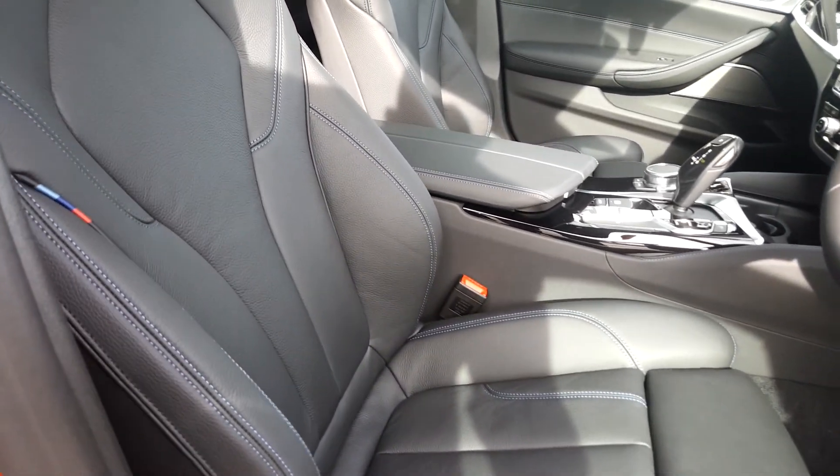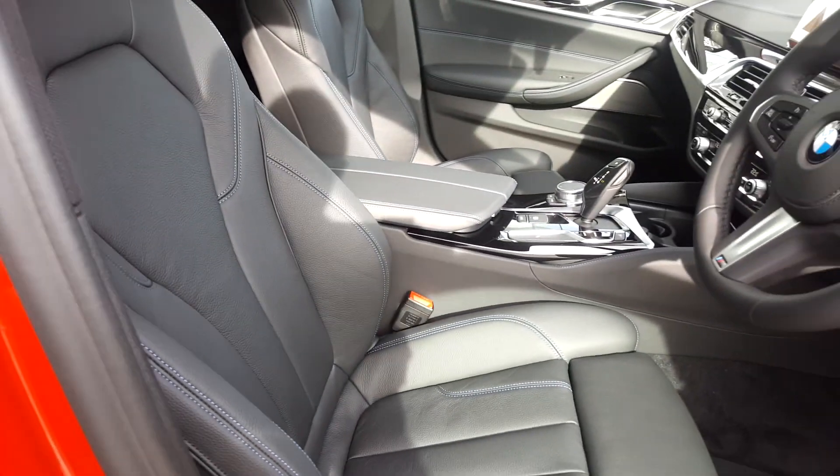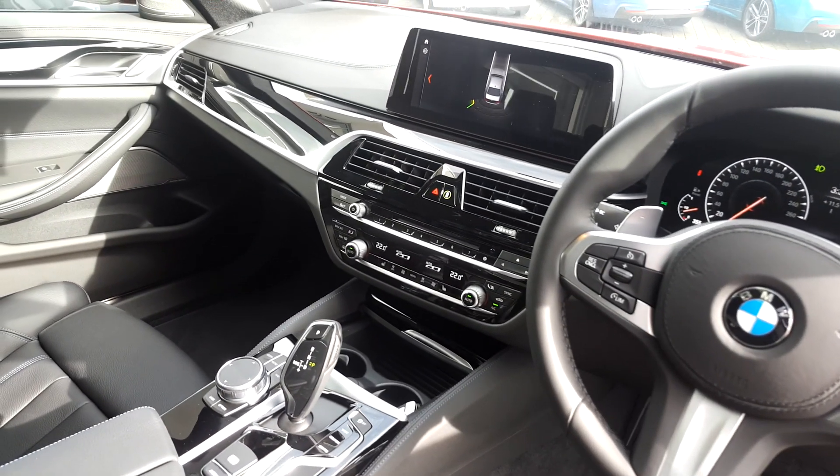There's the really nice blue stitching with the IM crest embroidered into it. Sports seats and pro media navigation.